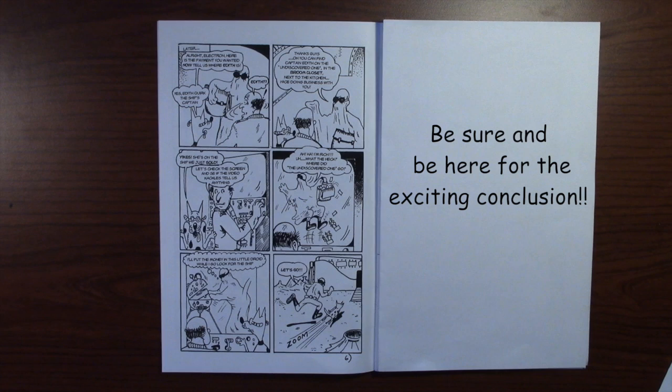Be sure and be here next time for the final episode of Ralph Needleman, Outer Space Accountant. If you have questions, it'll all be cleared up in the final episode next time. I will see you then.